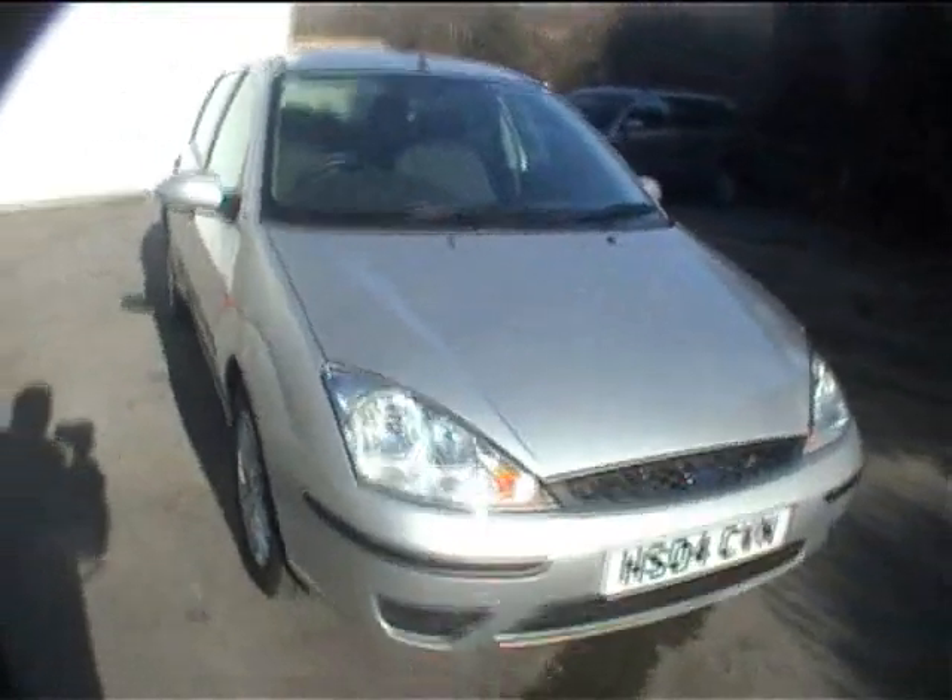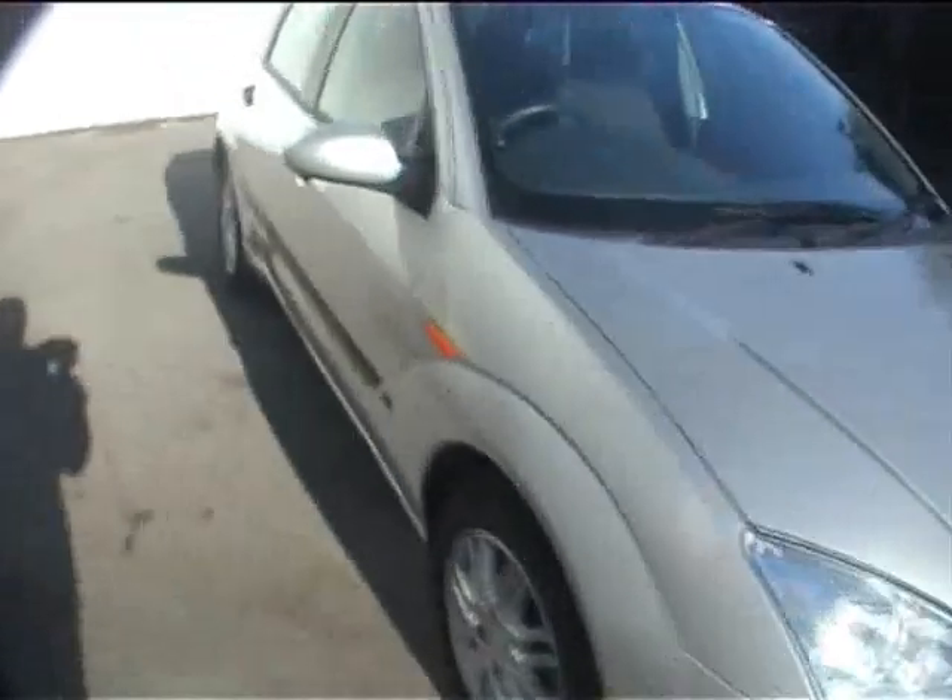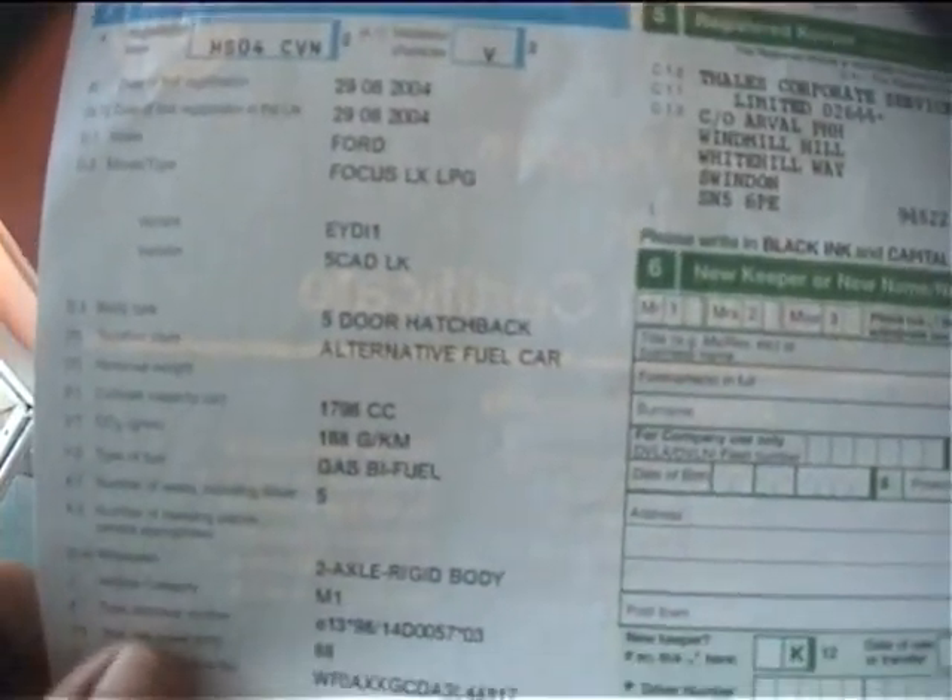There are two keys for the car, and as I say it's been test driven and the LPG all works fine. We have the full owner's pack of books, including the audio guide with the radio code. There is a V5 showing it's been owned by Tails Corporate Services, care of Arval PHH — so you will be just the second keeper of the car. It's listed as an alternative fuel car with 168 grams per kilometre, which I believe is £150 per year in road tax. There are two keys: one remote, one ordinary key.